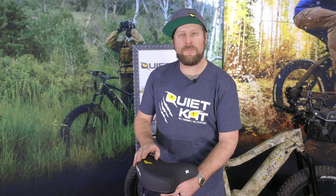The Comfort Saddle is a perfect accessory for the customer who wants the maximum comfort and control while riding their QuietCat bike.